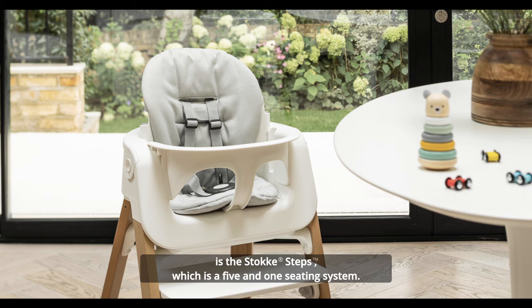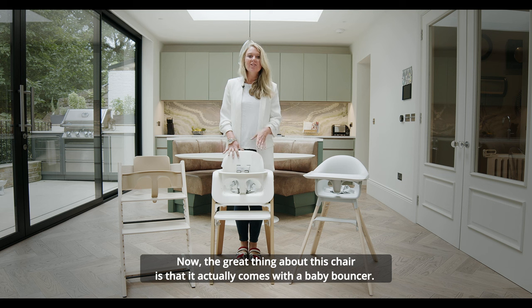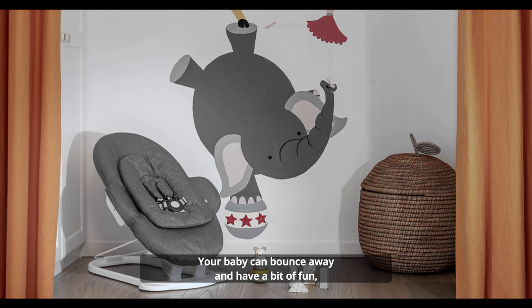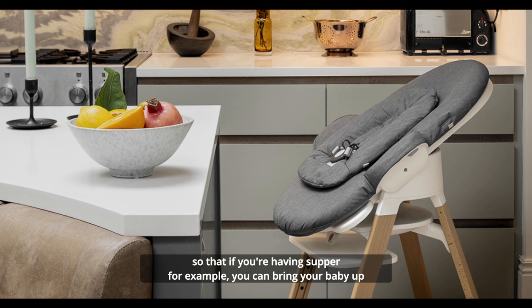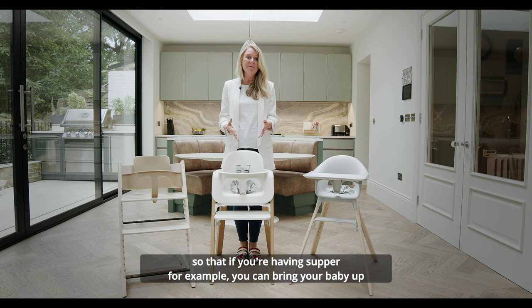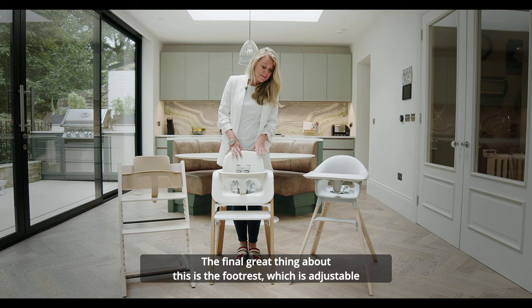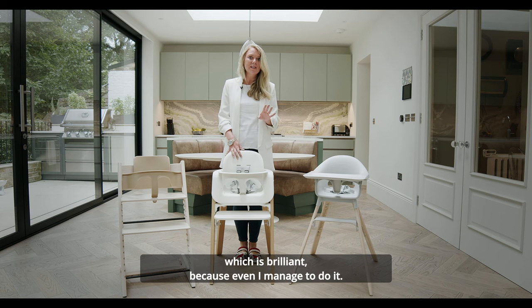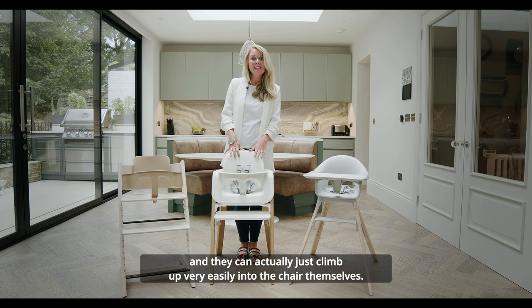The next chair is the Stokke Steps, which is a five-in-one seating system. The great thing about this chair is that it comes with a baby bouncer, so you can use it traditionally on the floor — your baby can bounce away and have a bit of fun — but you can also pick it up and adjust it into the high chair, so if you're having supper you can bring your baby up to the table to sit there and enjoy watching you eat. The final great thing is the adjustable footrest, which requires no tools — even I managed to do it — so when your baby turns into a toddler they can sit on here and just climb up very easily into the chair themselves.